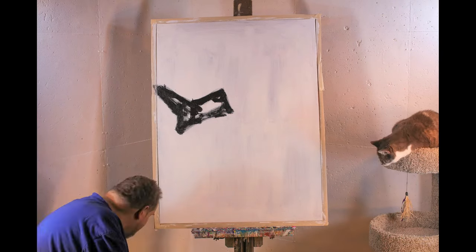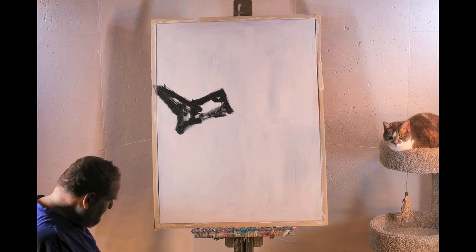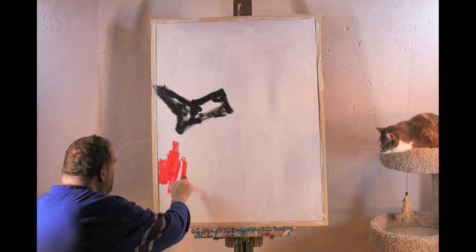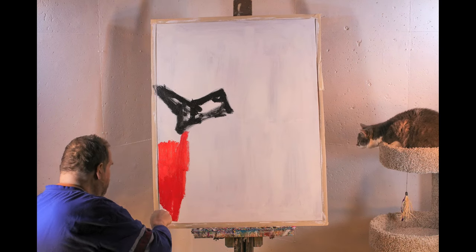Here I am with my painting partner, Gracie. She loves being the star of the video and she loves her tower that my friend Tom bought for her.